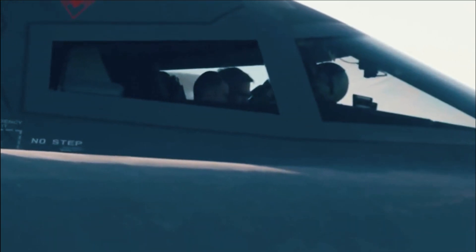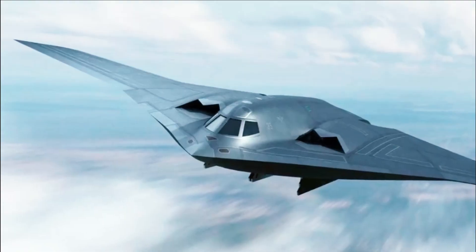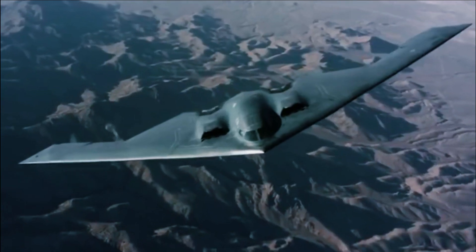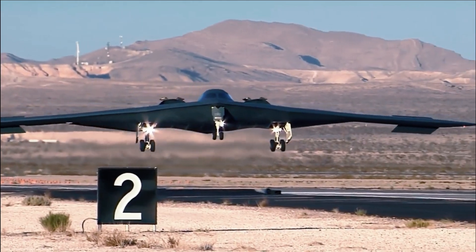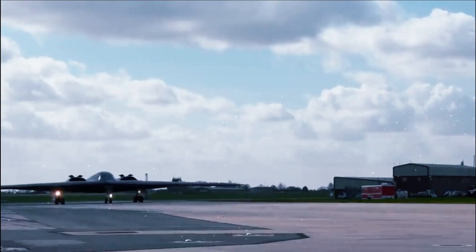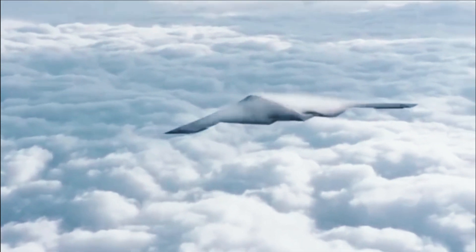As Air Force Chief of Staff General Norton Schwartz told the Armed Services Committee in 2012, even the B-2 is starting to lose its ability to penetrate hostile airspace. "The technology they are designed on with respect to signature management was the 80s," Schwartz told the committee, adding, "the reality is that over time the B-2 will become less viable in contested airspace."